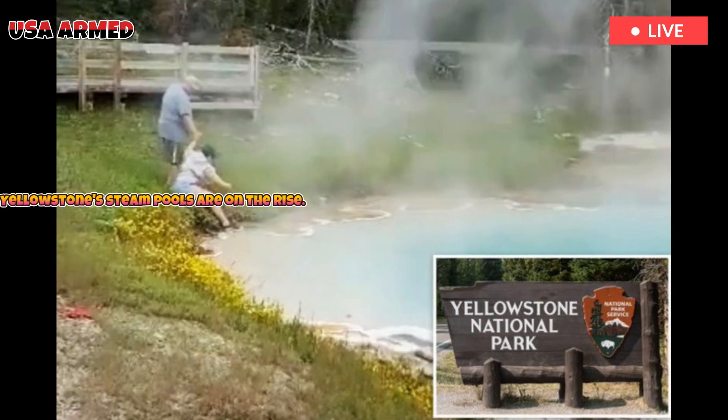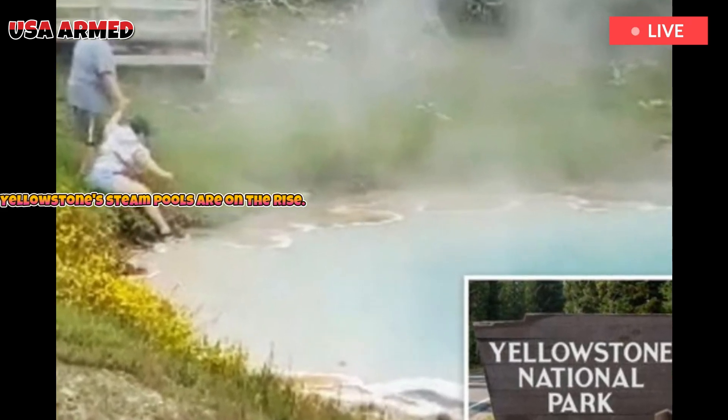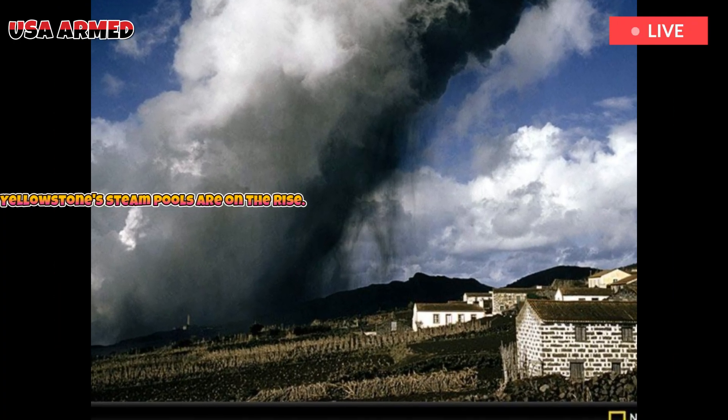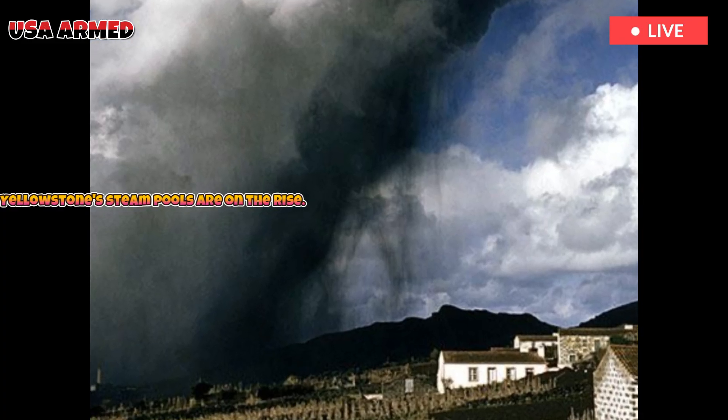Park scientists warn that debris doesn't just look bad in photos. It can alter temperatures, shift the microbial communities that give the pools their vibrant colors, and even alter the rhythm of eruptions.